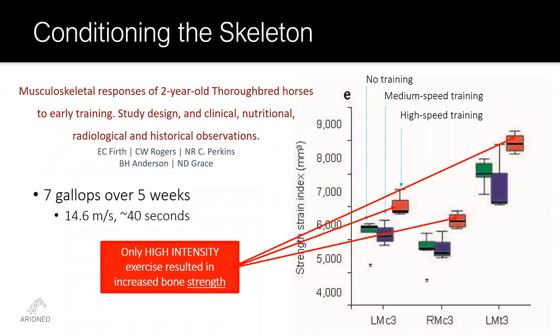These studies showed that only high-speed training — four and a half meters per second, or about 50 kilometers per hour — was sufficiently stressful to result in a measurable increase in bone strength. Medium-speed training did not sufficiently stress the bone, likely because the horses had already seen and responded to that stress before they were ever put into training. Importantly, it didn't require a lot of high-speed training: only seven high-speed gallops spread over five weeks, roughly one every six days, and the gallops only needed to last about 40 seconds.